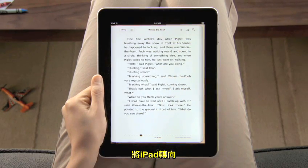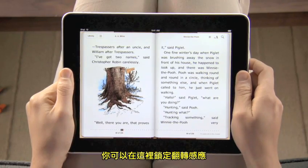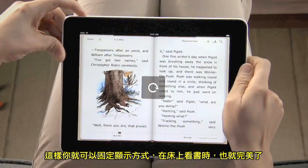Turn iPad to landscape, and you'll see two pages side-by-side. You can also lock the screen orientation here, so you can read with iPad on its side. Perfect for reading in bed.